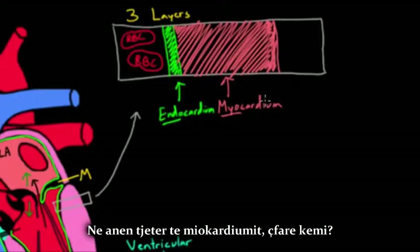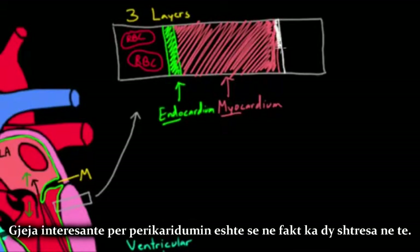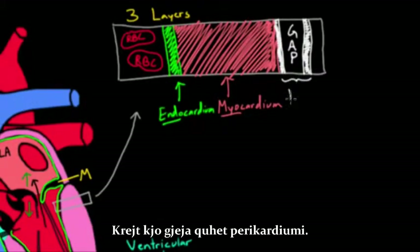On the outside of the myocardium, we have a layer called the pericardium. The interesting thing about the pericardium is that there are actually two layers to it — an inner layer and an outer layer — with literally a gap between them. In that gap, you might have a little bit of fluid, but it's not actually cells. It's just a small amount of fluid that sits there. That whole structure is called the pericardium.